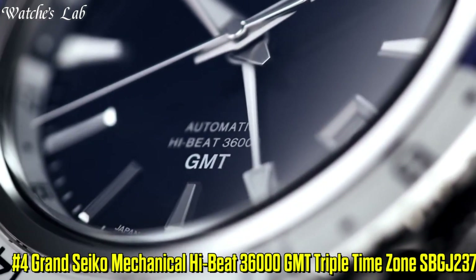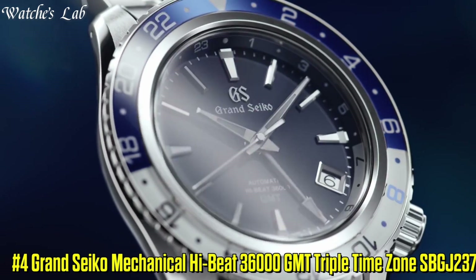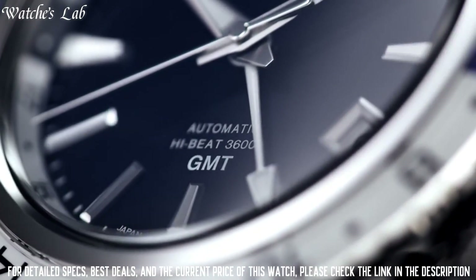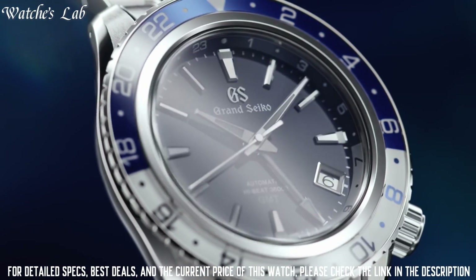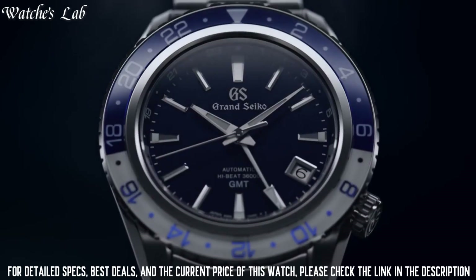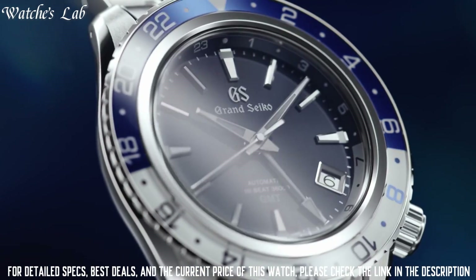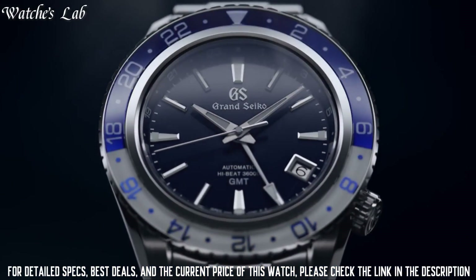Number 4: Grand Seiko Mechanical High Beat 36000 GMT Triple Time Zone SPGJ237. Case diameter 44.2mm, case thickness 14.4mm. Band material stainless steel, band color silver. Dial color blue. Bezel material: blue and white bezel made of sapphire crystal. Bezel function: rotating bezel with 24-hour display.